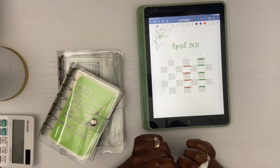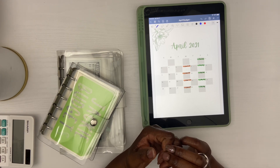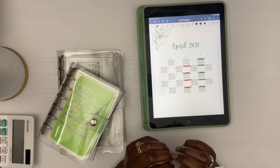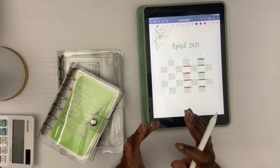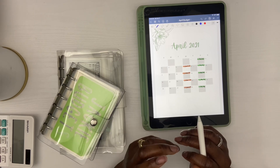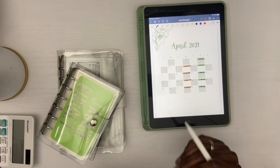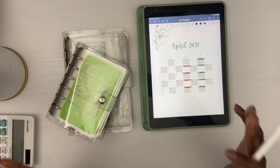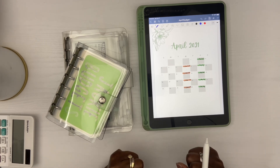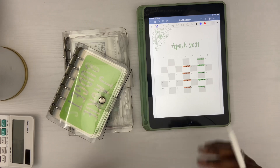Hey you guys, welcome back to my channel. My name is Jackie and my channel is all about budgeting and getting out of debt. Today's video is just literally off the dome — I did not prepare for this — but this video is going to be budgeting for beginners. I tend to get random comments every now and then about how to budget and the difference between a sinking fund and a cash envelope, so I decided to go ahead and make a video real quick.